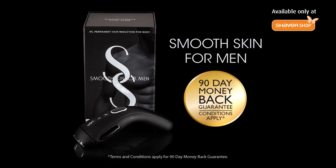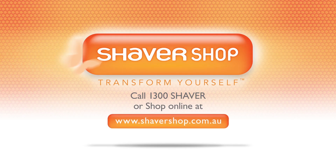Smooth Skin For Men Long Term Hair Removal. Available only at Shavershop or online at shavershop.com.au.